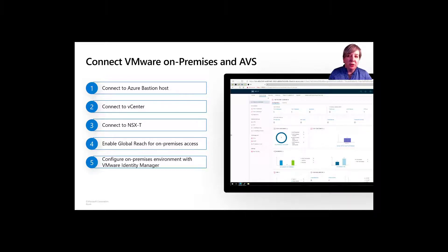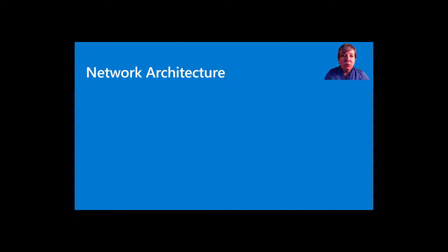When you connect the VMware environment on-premises and the AVS environment together, these are the steps you'll follow. You'll connect to the Azure Bastion host created during provisioning of the AVS service, then connect to vCenter, then connect to NSX-T Manager, and then enable Global Reach for on-premises access. Finally, you'll configure the on-premises environment with VMware Identity Manager, which provides single sign-on capabilities and user-based controls within a vSphere environment. There are configuration changes needed in Azure and on-premises to build a truly hybrid solution that extends your VMware footprint into Azure.